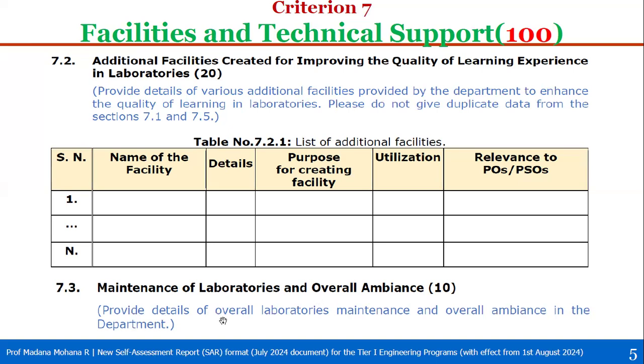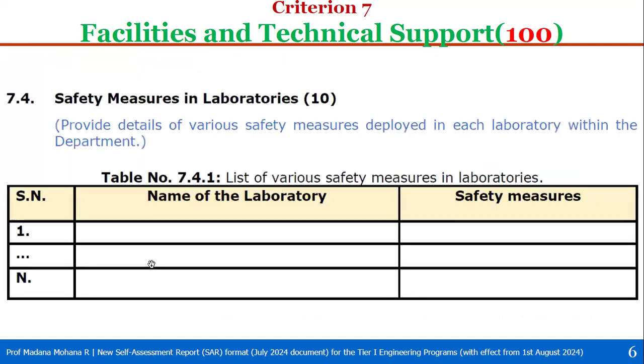For 7.3, maintenance of laboratories and overall ambience, total weight is 10. Here you have to provide details of overall laboratory maintenance and overall ambience in the department as a write-up. Cover how the lab looks — cleanliness, neatness, display of equipment labels, name boards, configuration boards, and overall ambience — followed by sample photographs for each lab.